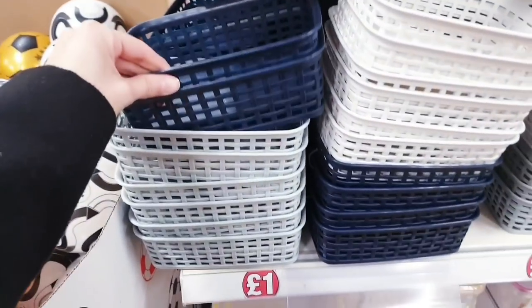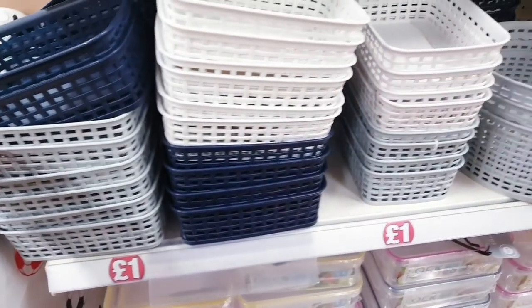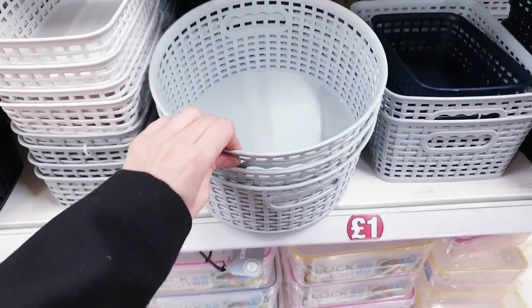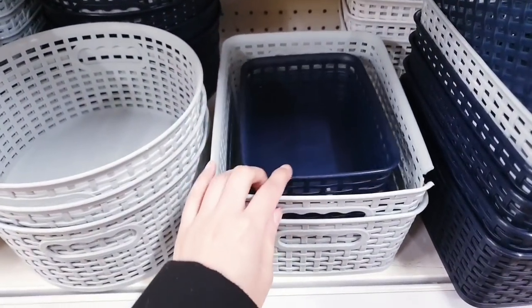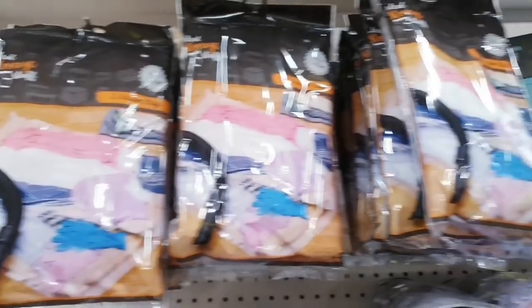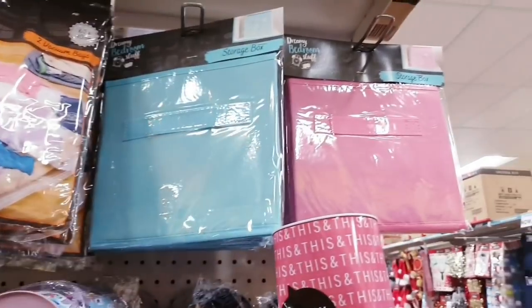These are really handy for one pound and you get them in different colors — white, navy, and gray — if you want to start organizing and cleaning up your house. These ones are in a circle shape, different sizes — small, medium, and larger ones. Got some vacuum bags too in a pack, and these storage boxes in blue and pink.